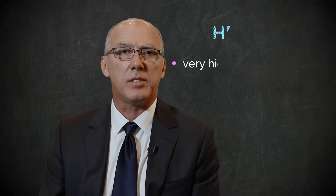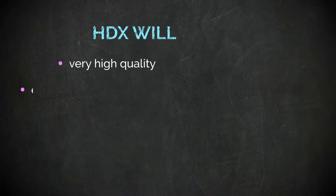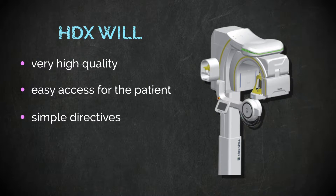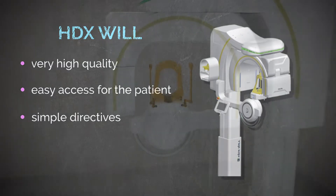The contributions of having an HDX Wheel scan in our practice is that it provides images of very high quality. Access by the patient to the machine and the directives the machine provides are very easy to understand.